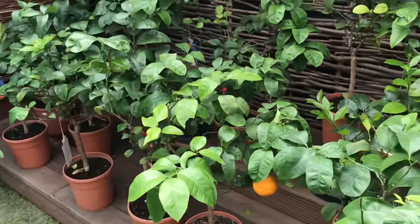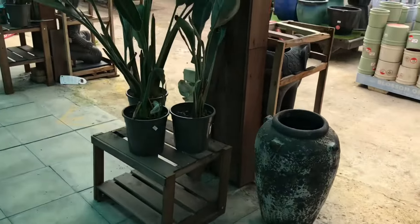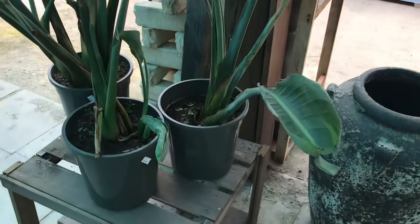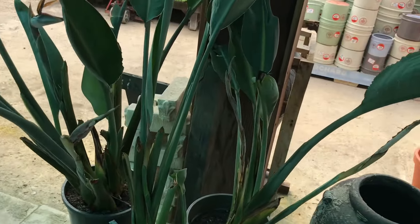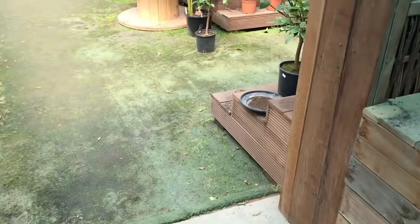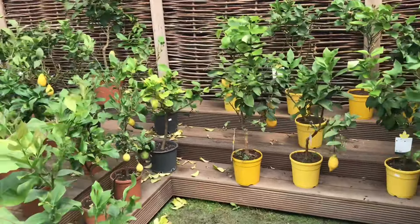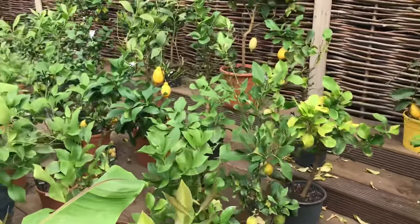I had no idea they even sold citrus here at all. They've also got bird of paradise plants at £45 — some have got flower buds on them. I've always wanted to buy one, but at the moment I'm not buying plants because it seems a bit pointless until things are resolved.